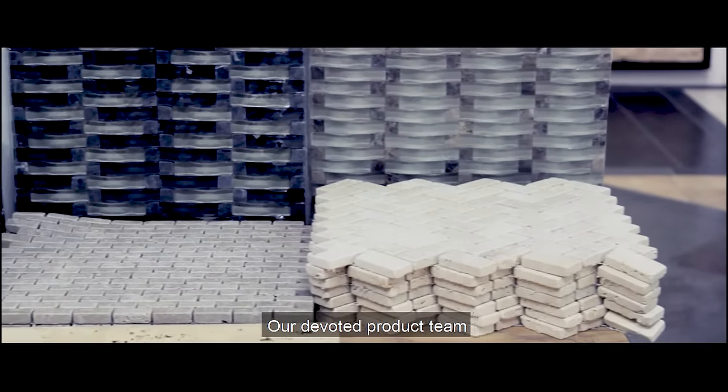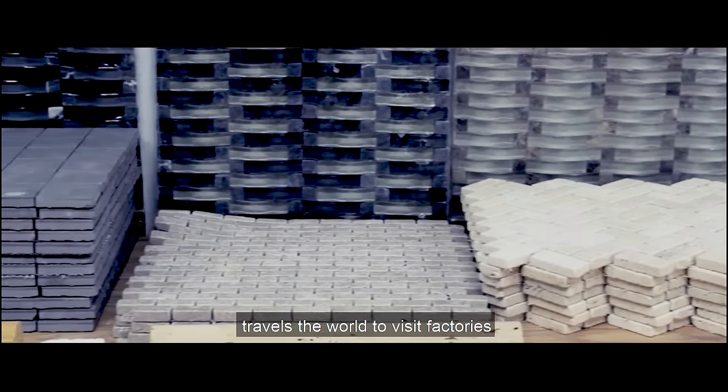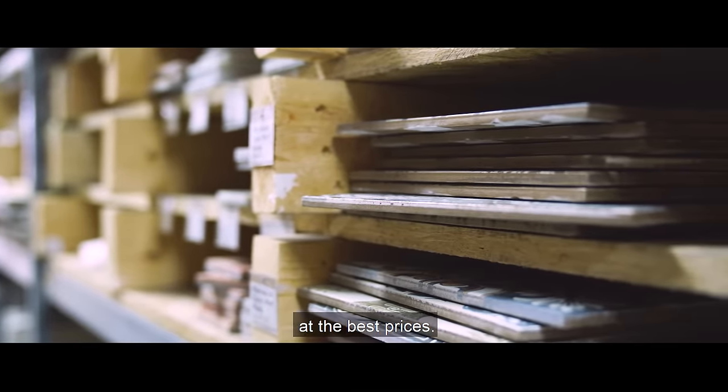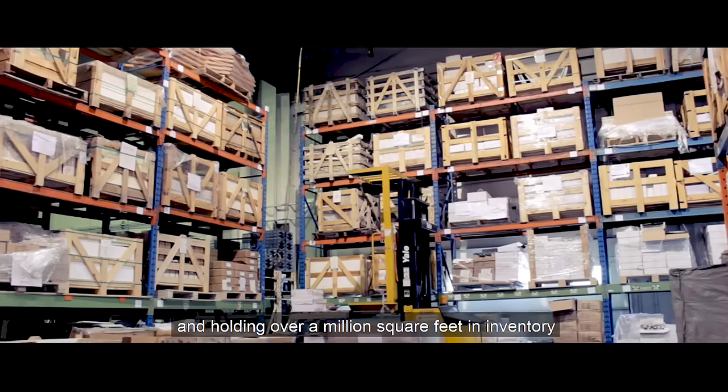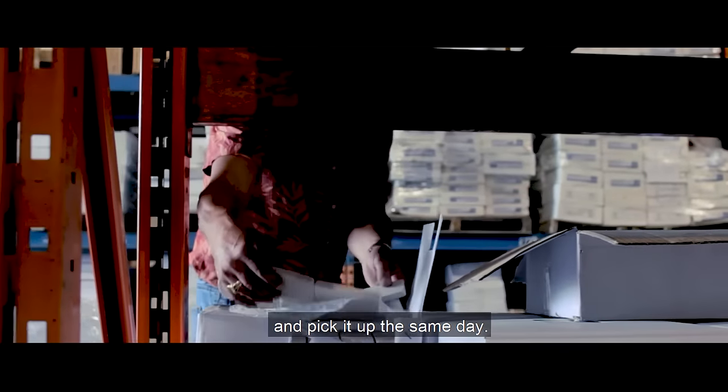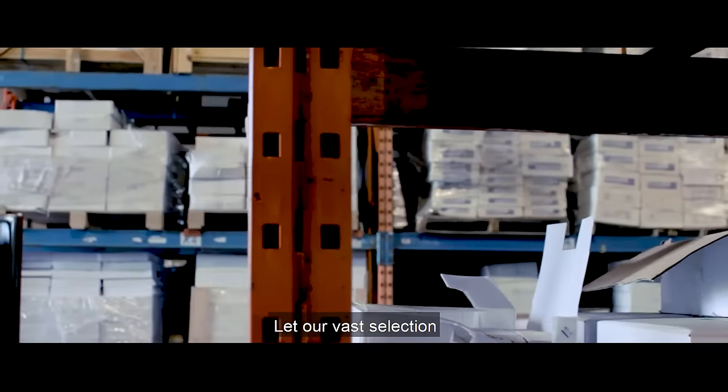Our devoted product team travels the world to visit factories to make sure we are finding the best products at the best prices. By buying direct and holding over a million square feet in inventory, you can choose your tile and pick it up the same day.